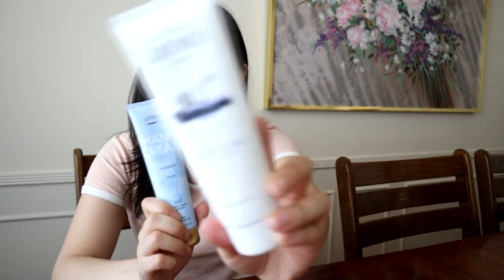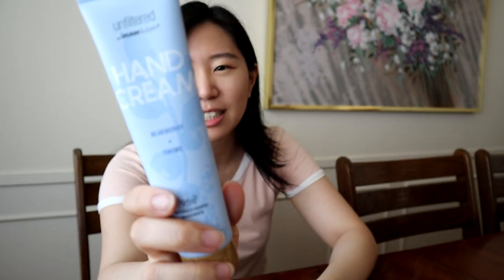I also went to a Target and picked up some hand creams to put in my backpack for whenever I was out, because the Aquaphor and Vaseline really just made it worse. I finished one completely — there's nothing left — so I picked up a couple more. I got two: one is a goat's milk hand cream and the other is a blueberry and thyme one. They weren't that expensive — I think they're like five or six dollars each — and they smell great, but they don't really do anything.